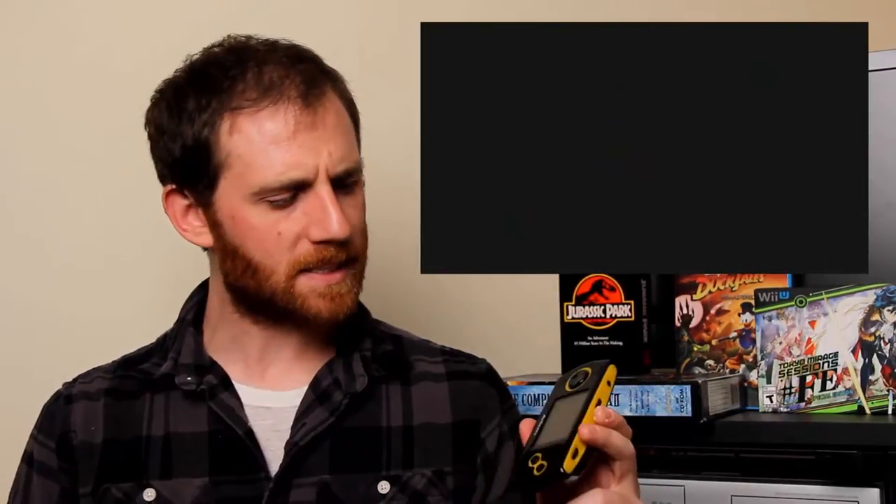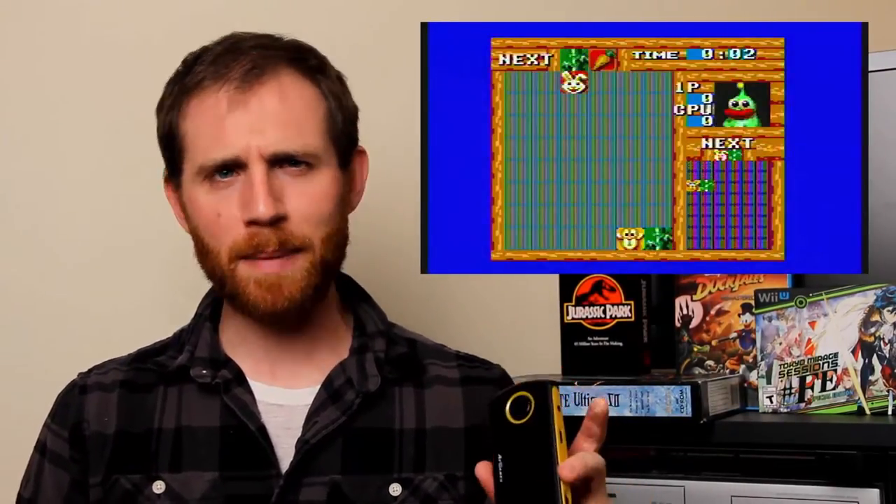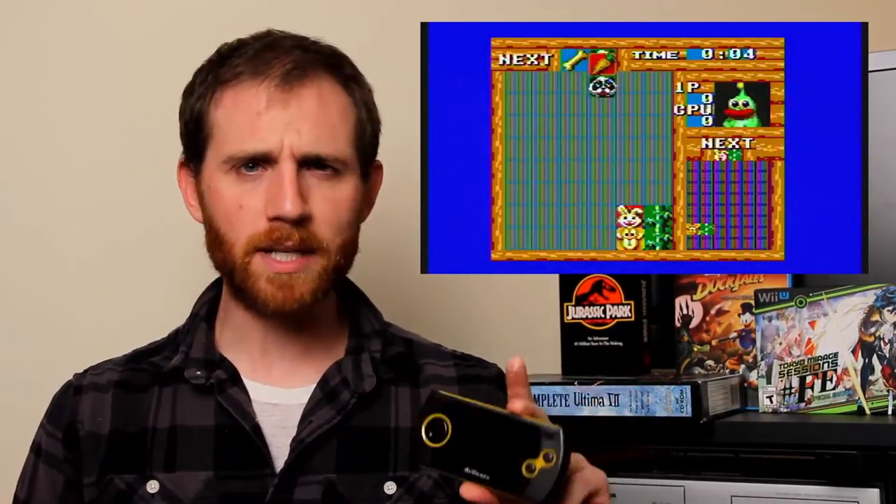I went to my local flea market, and one guy just has boxes of old electronics — calculators, cameras, you name it. Anyway, in one of his boxes, this AtGames handheld portable was in there. This is the Game Gear and Master System one. There are 30 games on here.